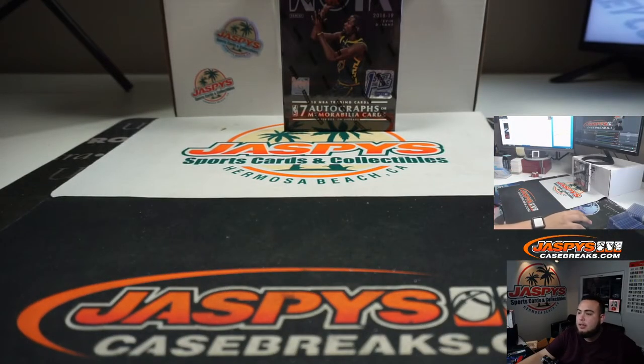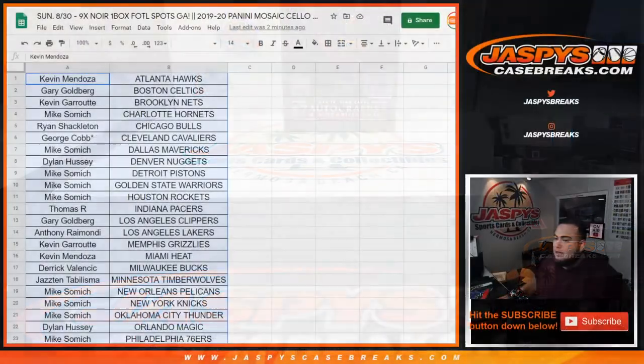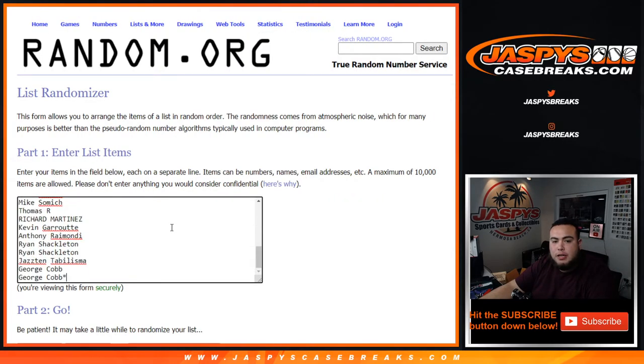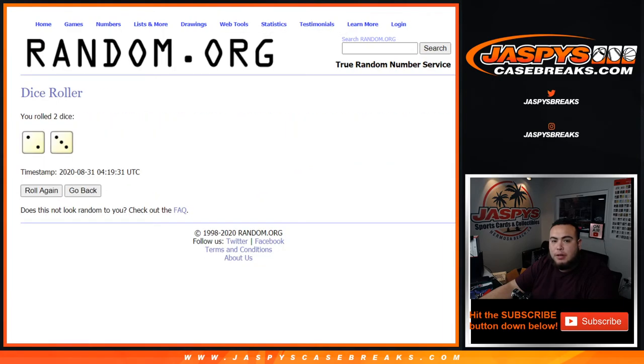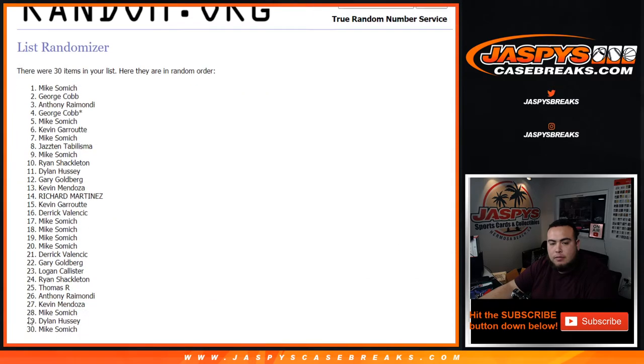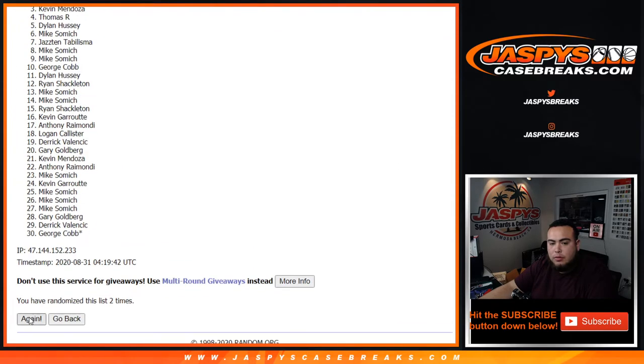Now let's see who's going to get into the break itself — top nine get in. Good luck. We got ourselves a 3 and a 2, two and a three for five times. Top nine get in: one, two, three, four, and five.